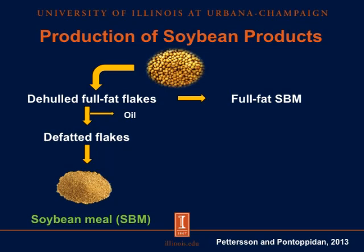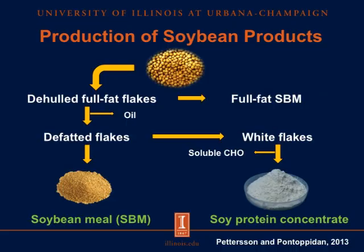Soybean meal is widely used in swine diets because of its excellent amino acid profile that is high in lysine and tryptophan. We can also subject de-fatted flakes to low-heat vacuum drying to get white flakes, from which soluble carbohydrates are extracted to get soy protein concentrate.